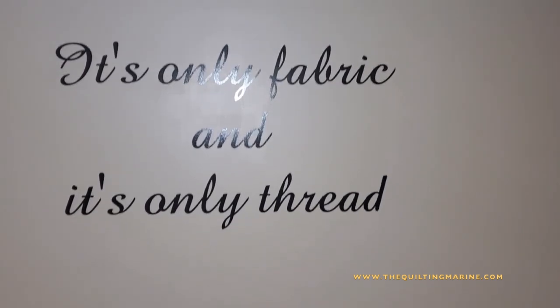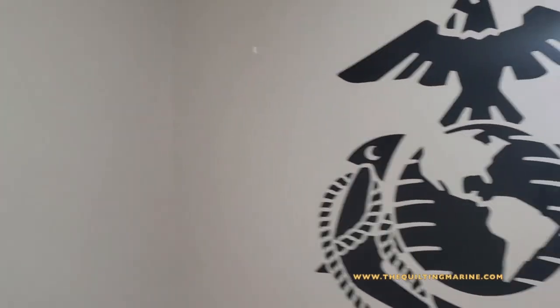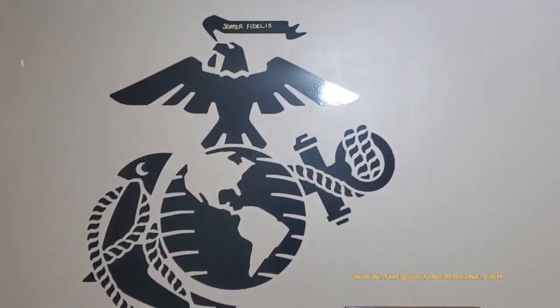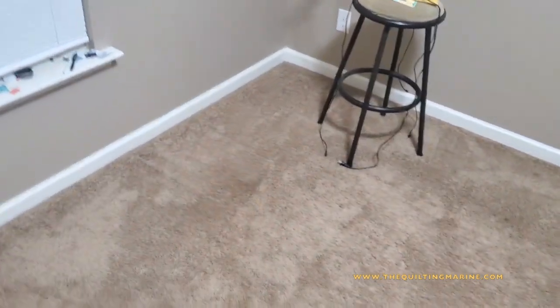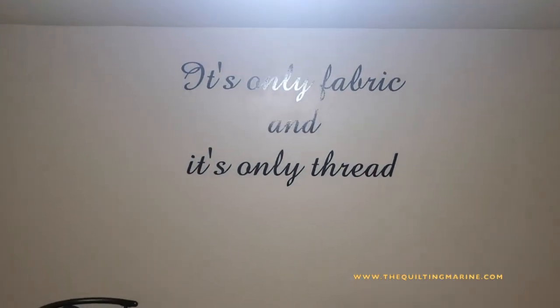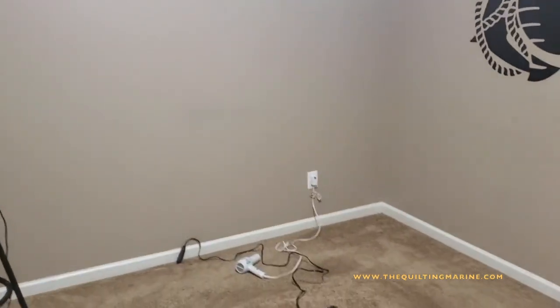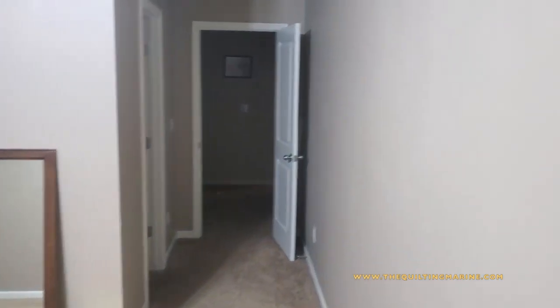Alright, cool nation, we got news — in case you could tell from the echo in the room. Yeah, look at that — we are no longer in the bedroom. I had to move, and the reason why is because I think I was outgrowing the room, especially for what I have planned. Yeah, we moved — the room is empty.